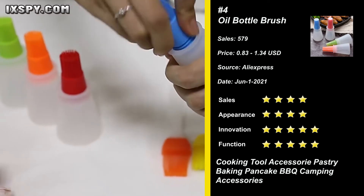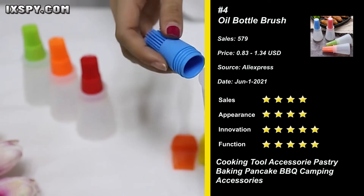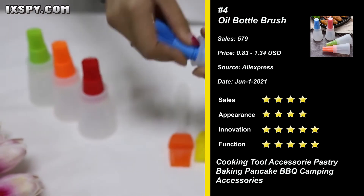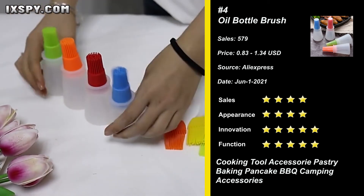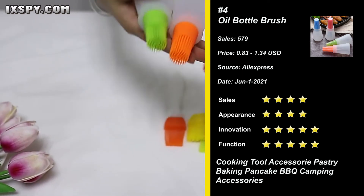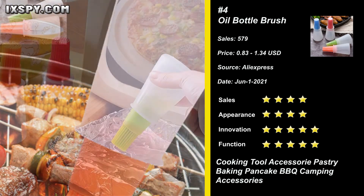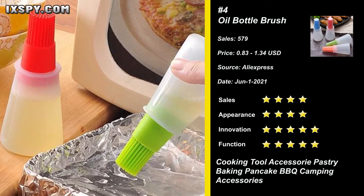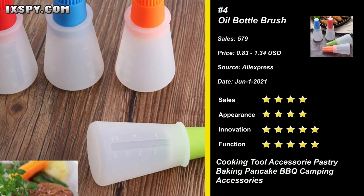Our next product is the oil bottle brush. These cooking silicone utensils are essential kitchen gadgets that will not stain or retain odors. The silicone heads can be removed and cleaned by hand, and are also dishwasher safe. The brushes are perfect for use with eggs, sauces, and marinades, making them ideal for spreading your favorite glaze. Whether you are a professional cook or cooking for family and friends, try it now!